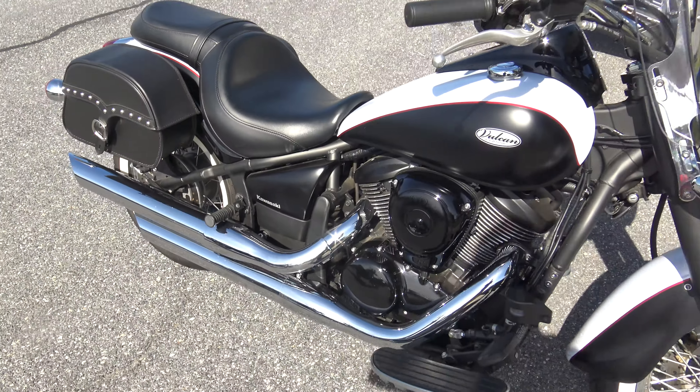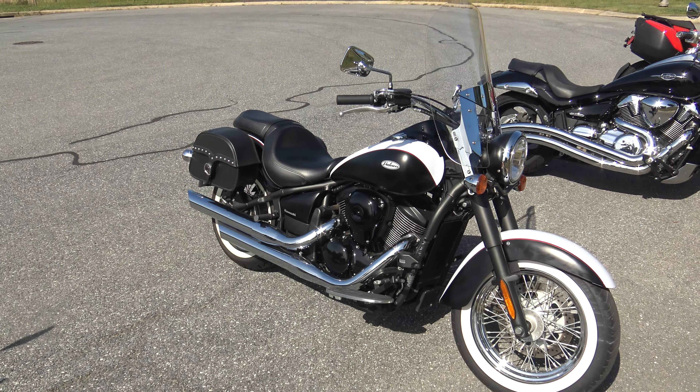Like I said guys, the bike runs freaking awesome. Let me know if you're interested. This bike will not last long. Thanks a ton for watching, guys.